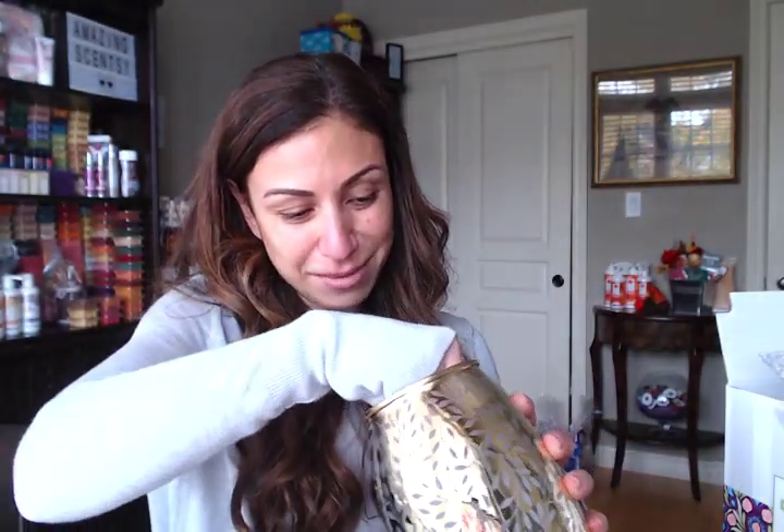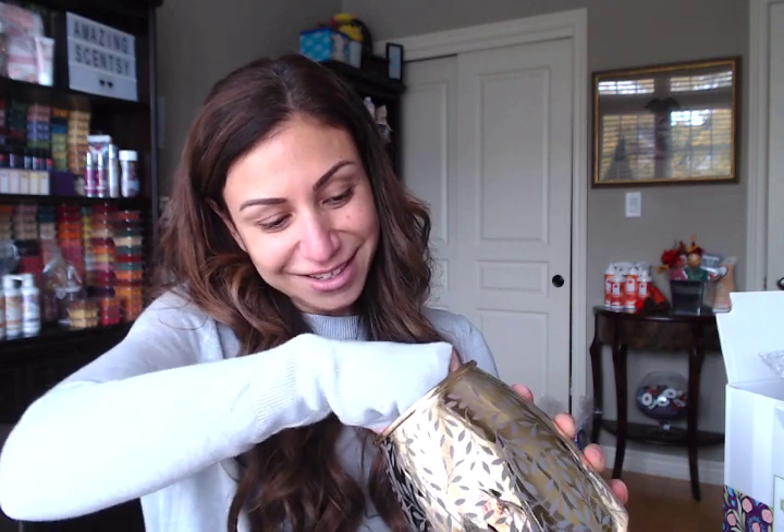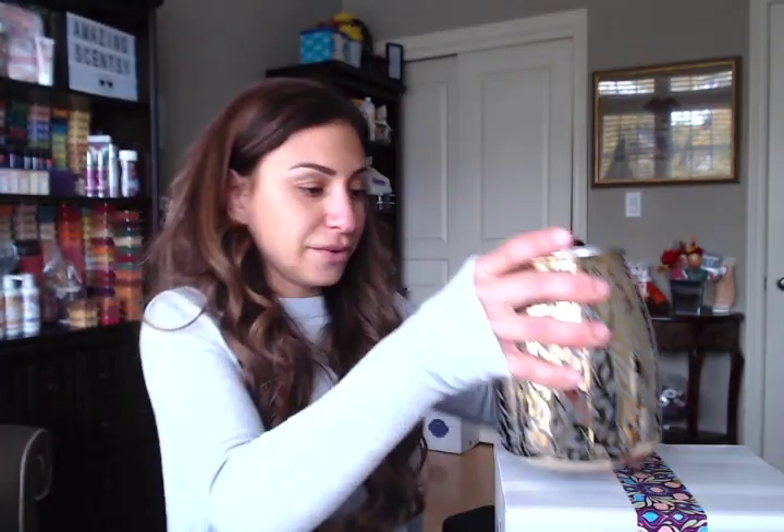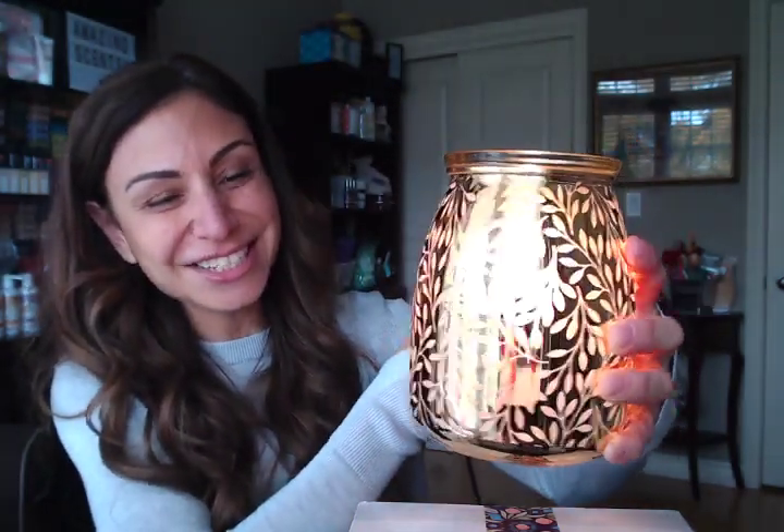Let's put the 20-watt bulb inside, gently. Wow, that is so pretty. Oh my gosh, it would look so nice in my living room — I have to change up my warmers again. It gives off this beautiful goldish, yellowish glow. It looks like real gold — gold bricks, but not in a brick form. So rich looking.